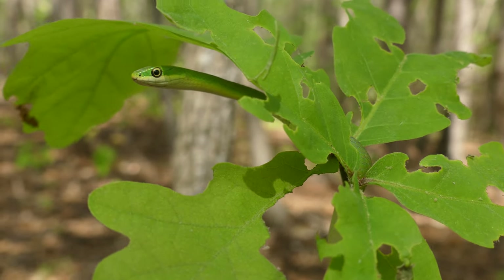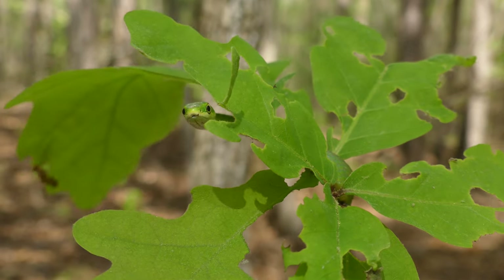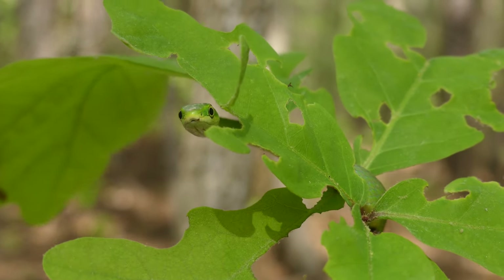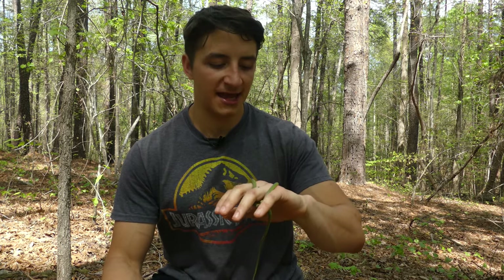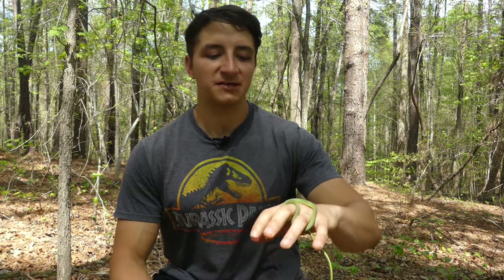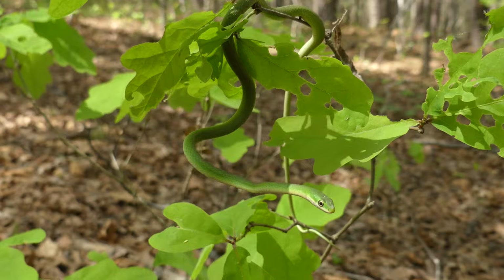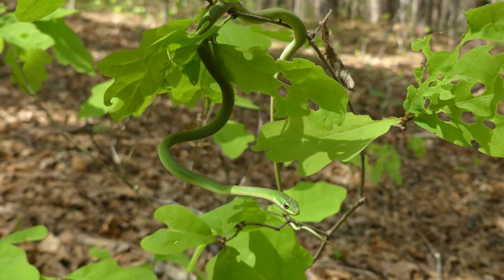If you do see these animals out in your yard or on a hiking trail, there's obviously no reason to fear them. They're very easy to identify — they're the only green-colored snake in North Carolina. And once again, they're non-venomous with no toxins of any kind. So if you do see them, they're easy and fun to handle if you want, or you can just leave them and appreciate their beauty from a distance.